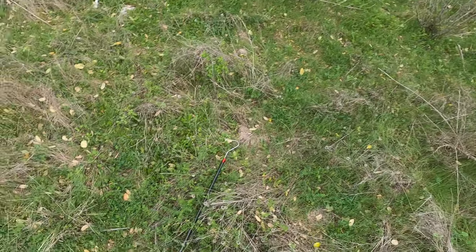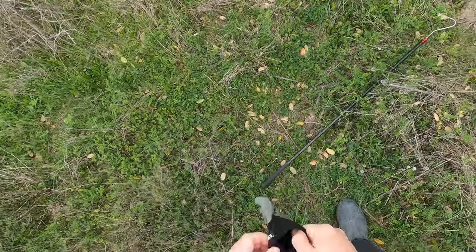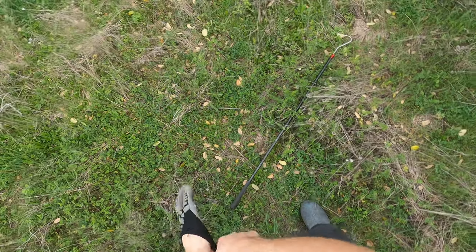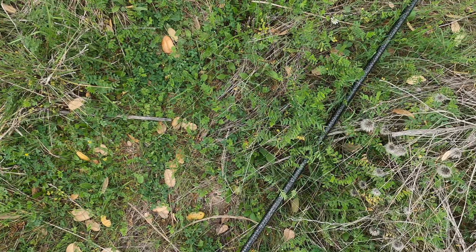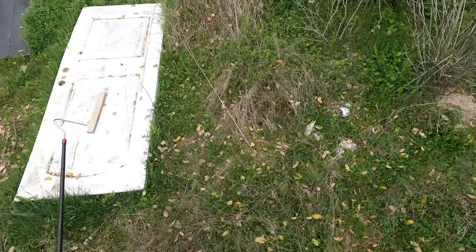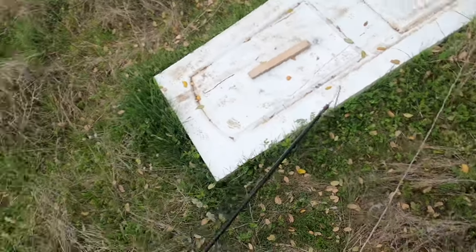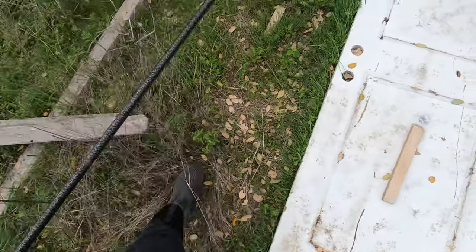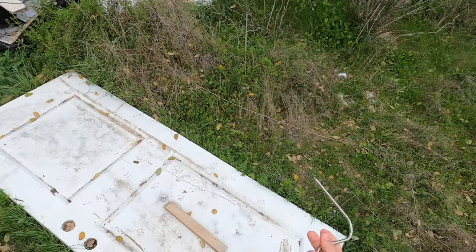All right, guys, what is going on? I'm at a new spot, kind of similar to the one in our last video. I found it very close to home on the side of the road near a neighborhood, and it has some potential for sure. In fact, I'm almost positive there's snakes here. So I'm curious to see what, if anything, we might be able to find.